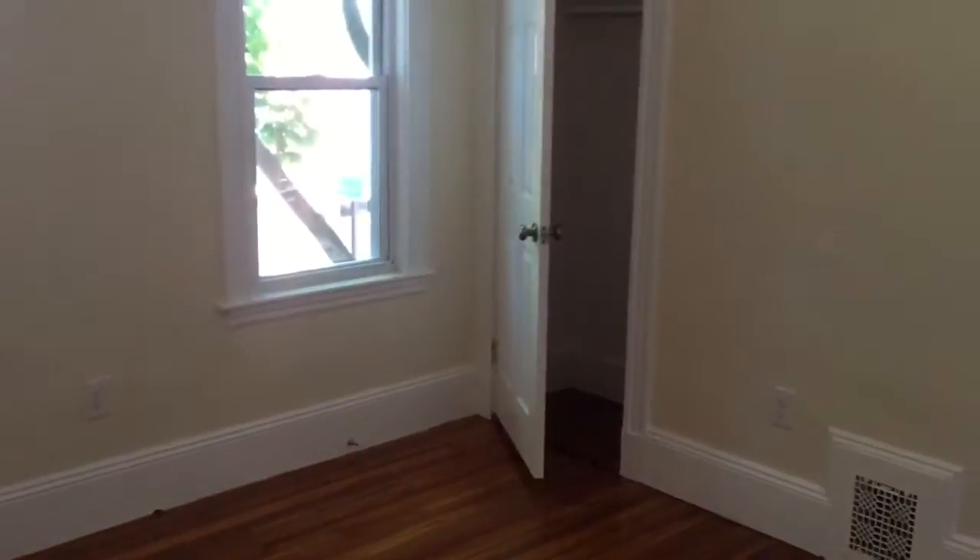Bedroom number one of three. A good-sized bedroom, about 12 by 11, with the closet over there.